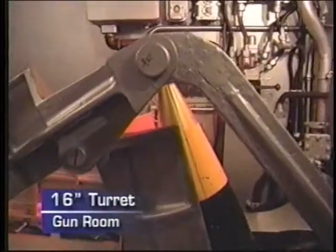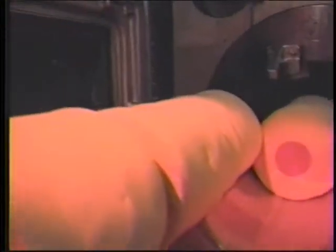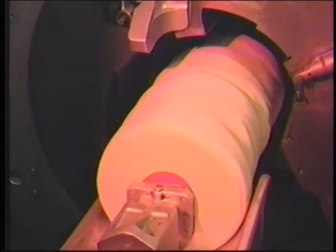The projectile, when the transfer tray lays down, is then rammed into the barrel. In the second phase, the first three bags of powder come out of the hoist and are separated, and then the second three bags are rolled into place. In the third phase, the six bags of powder would then be rammed into the barrel, the primer attached to the last powder bag, the breech closed, and the gun is ready to fire.